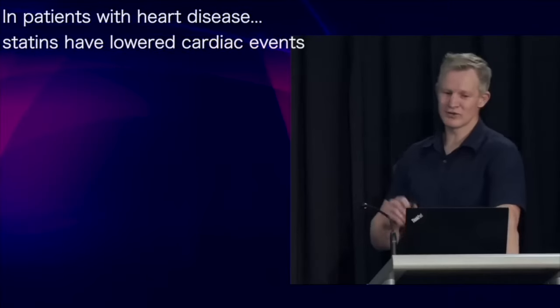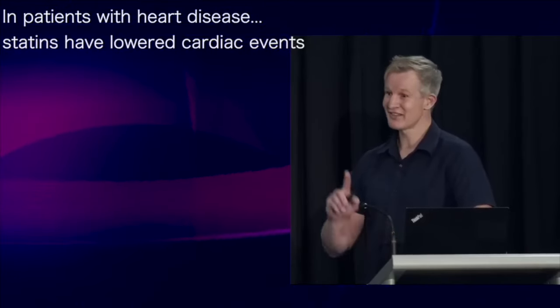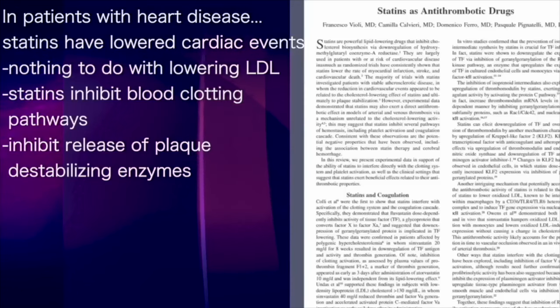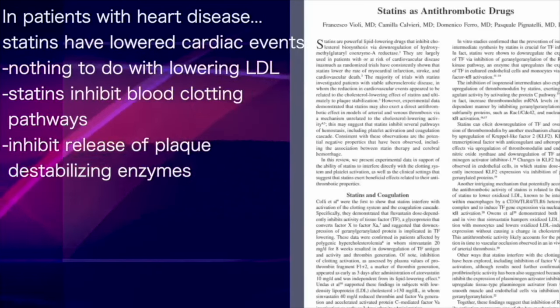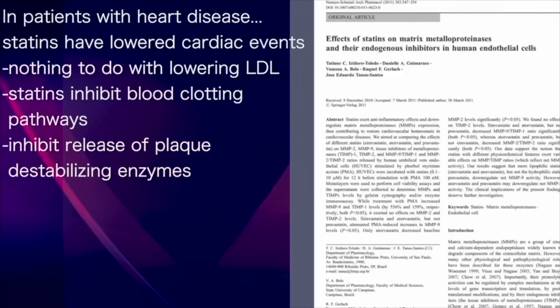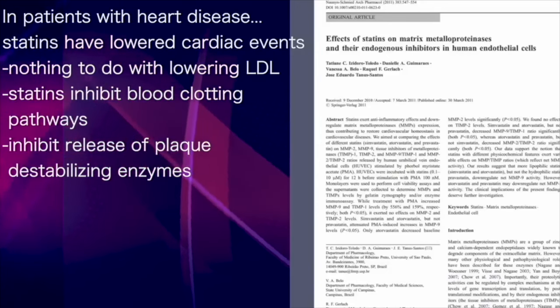In high-risk populations — that is, subjects with heart disease — statins have been shown to reduce the number of cardiac events, and the mechanism behind this has nothing to do with lowering LDL. Rather, statins inhibit blood clotting pathways and inhibit the release of plaque-destabilising matrix metalloproteinases.